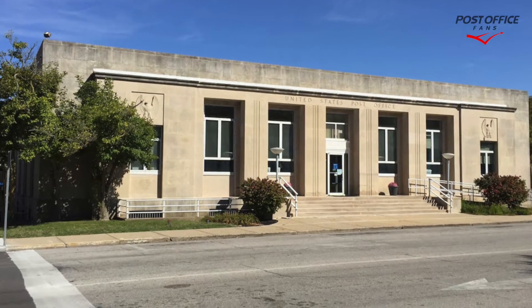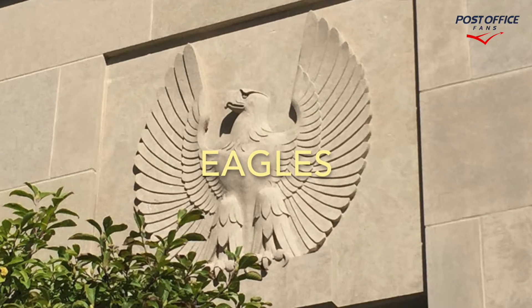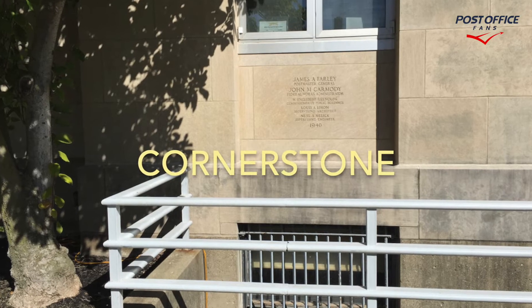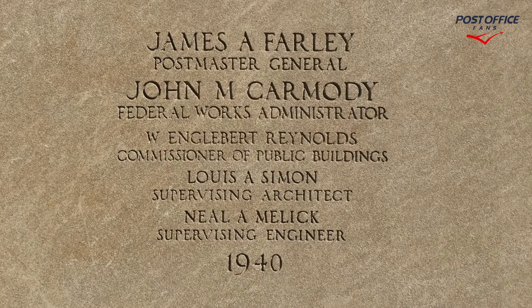Here we see the front of the building and we have two eagles on either side. Here's another view of that. We have lamps on either side of the front door. The cornerstone is in the lower left corner of this building and this one is dated 1940.